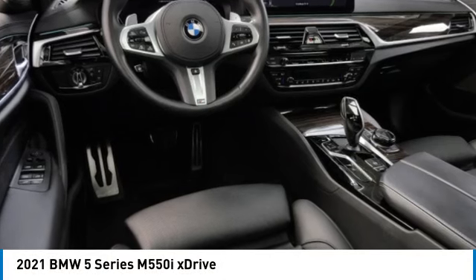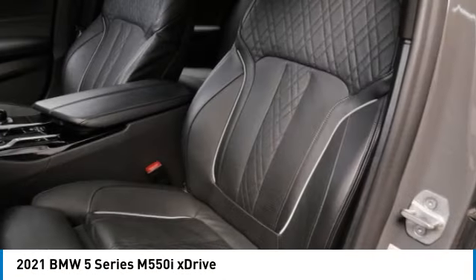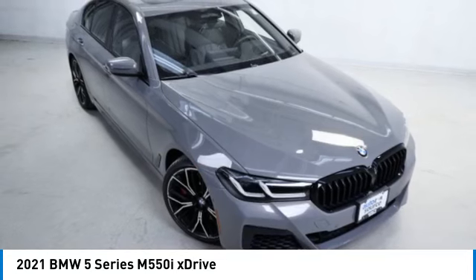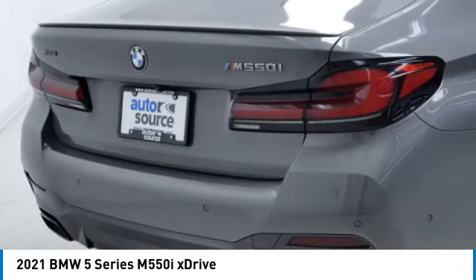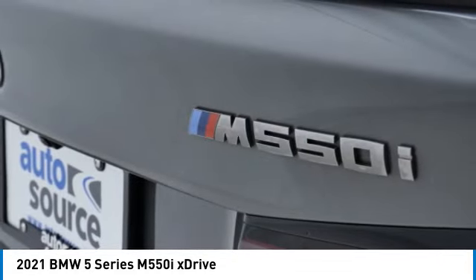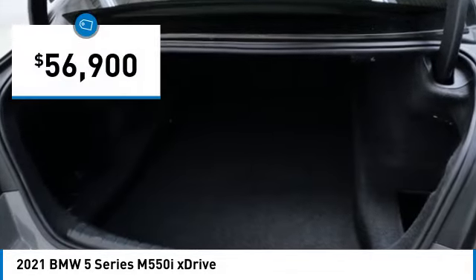Come test drive the 2021 5 Series. The 5 Series incorporates bold styling cues that departed from BMW's traditional styling language. If you are looking for excitement and boldness, the 5 is for you, and is priced below sixty thousand dollars.